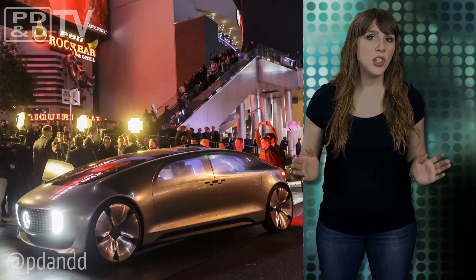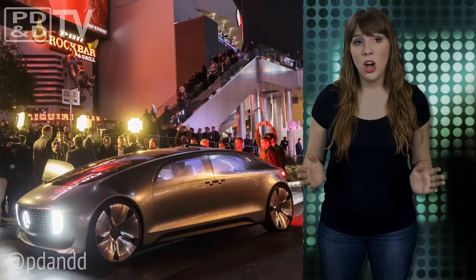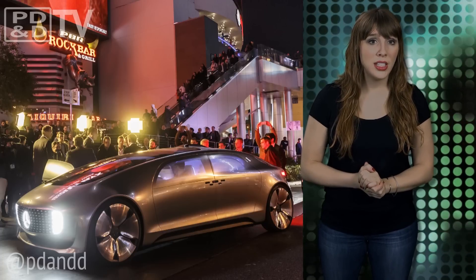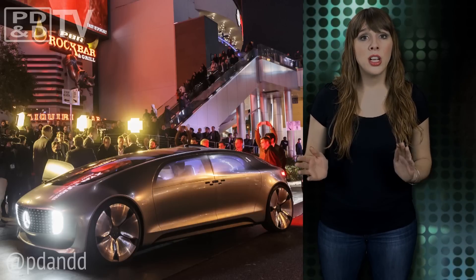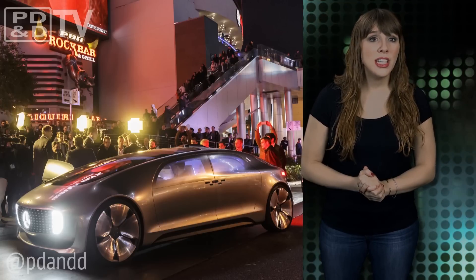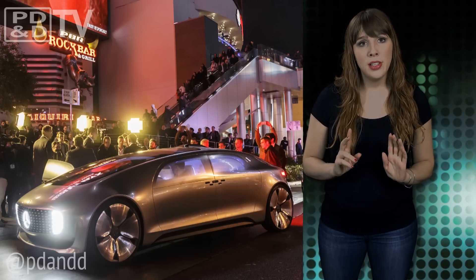According to Dr. Dieter Zetsche, Daimler AG Chairman and Head of Mercedes-Benz Cars, we have the technology which makes autonomous driving reality in everyday traffic. We have a master plan in place to take the big leap required from getting technically feasible to commercially viable. The F015 Luxury in Motion demonstrates where this may take us.